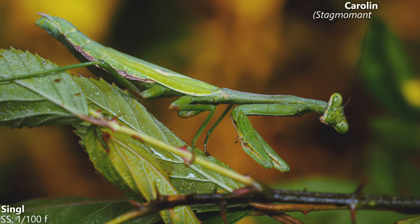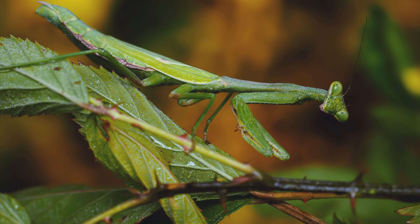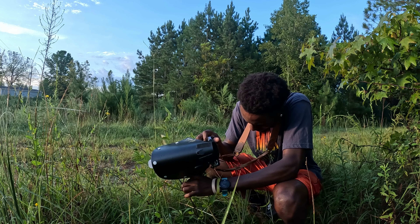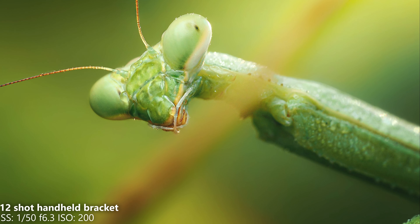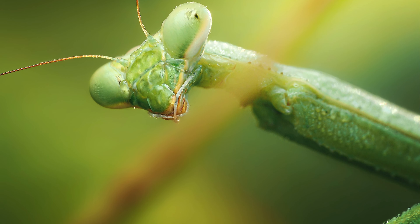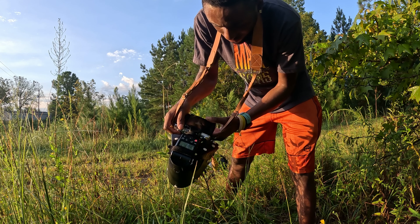Every time I got close to it with my camera, it would either turn its head or move. But I stayed put and eventually it moved to a different spot and sat there for a few minutes and I was able to get the shots I wanted. There will be lots of times when you come across a subject that isn't cooperative, and sometimes the patience will pay off when the subject finally stops moving and you get the shots you were hoping for.